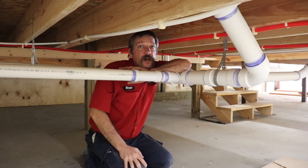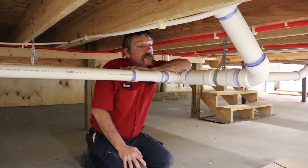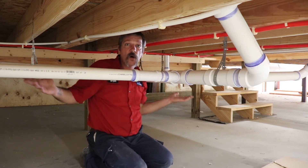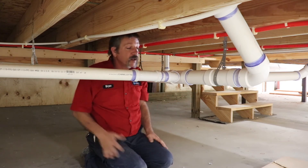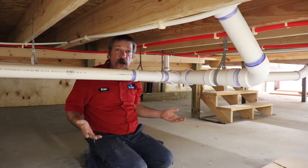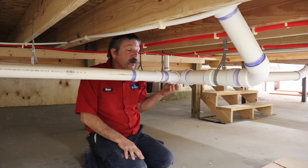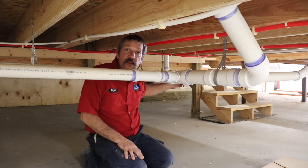The next place you're going to find yourself is underneath, down here with the waste lines. This is where all your sewer water is going to run, down these pipes — which is a gravity system. There are no pumps here. It all just gradually rolls downhill, ties into a main trunk, and then heads out of the house.